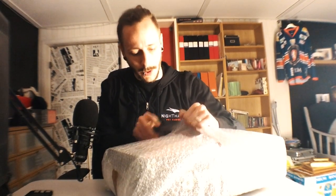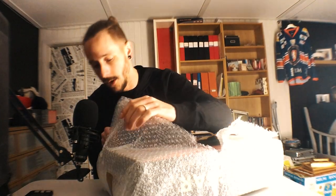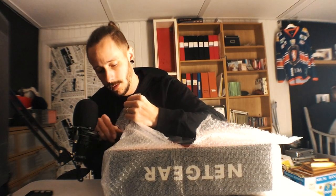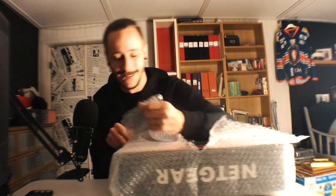Then we have the main product itself. I'm not going to damage the box because it's so nice. A Nighthawk Pro Gaming XR500 - I think I had the number right.